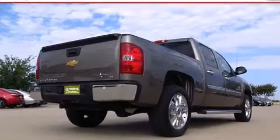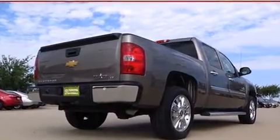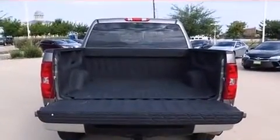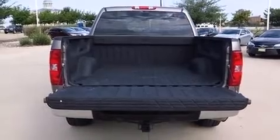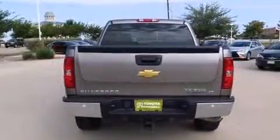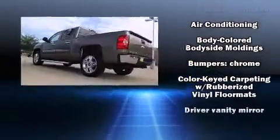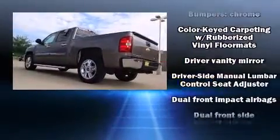All of the premium features expected of a Chevrolet are offered, including delay-off headlights, front and rear reading lights, one-touch window functionality, power door mirrors, and heated door mirrors, and much more.